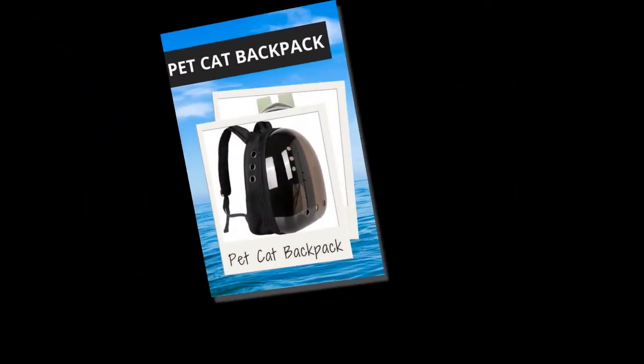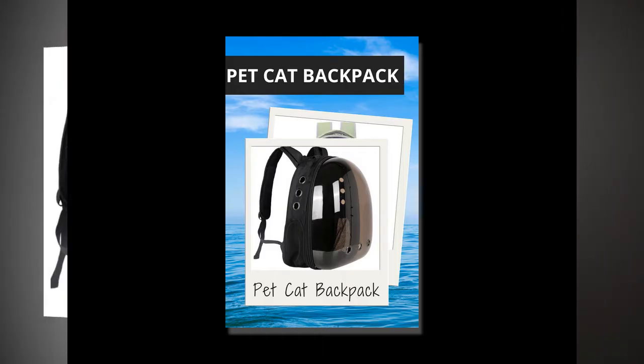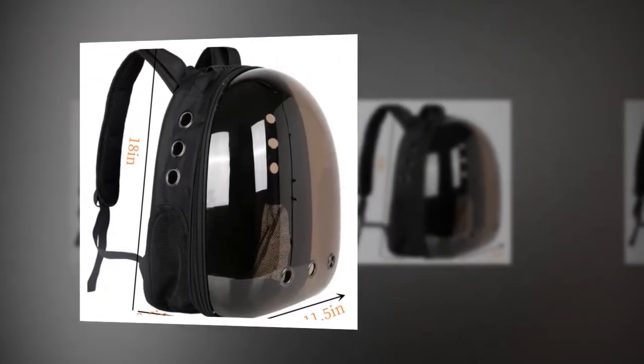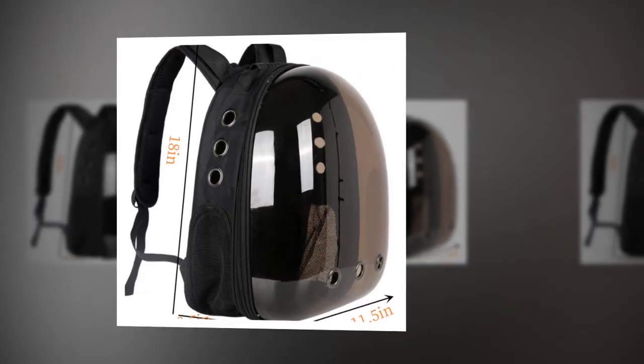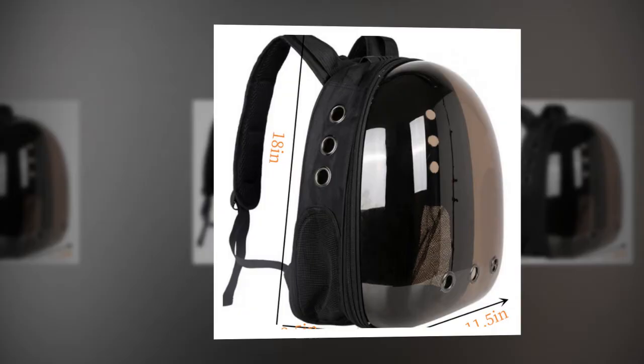While the backpack is generally well received, some users have suggested minor improvements. One customer noted, 'She loves it, but I wish it had a more solid bottom though,' indicating that a more sturdy bottom could enhance the product's overall quality.